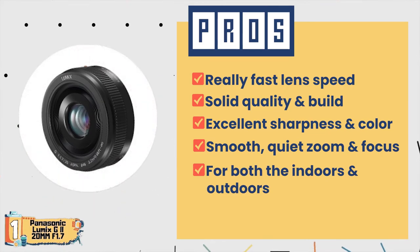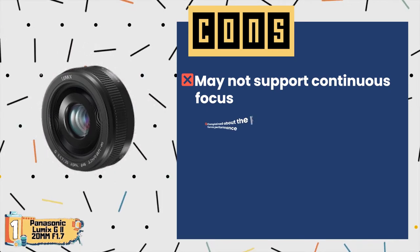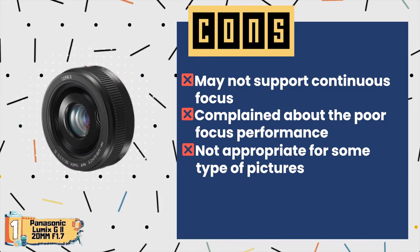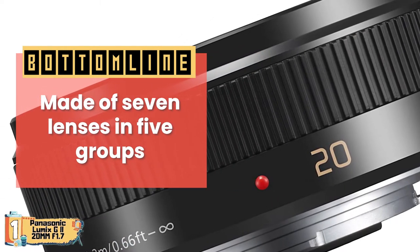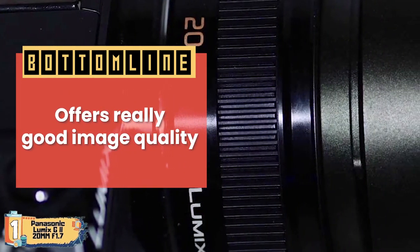It is perfect for both indoors and outdoors. However, some say it may not support continuous focus, a few complain about poor focus performance, and it is not appropriate for some types of pictures like family portraits. Bottom line: it is made of seven lenses in five groups, it is able to use an advanced contrast autofocus system, and it offers really good image quality.